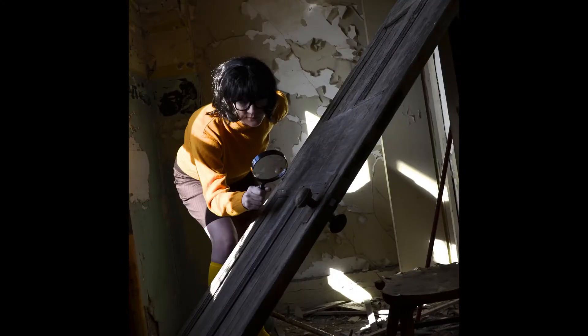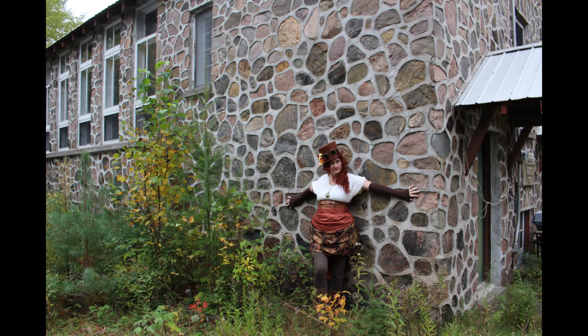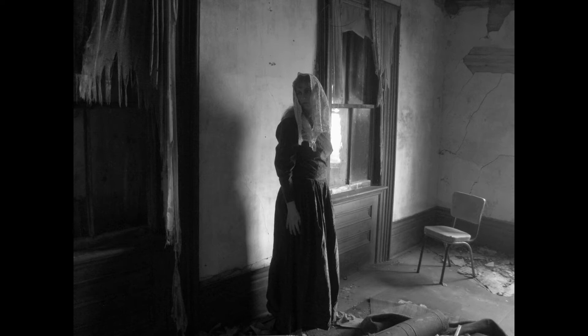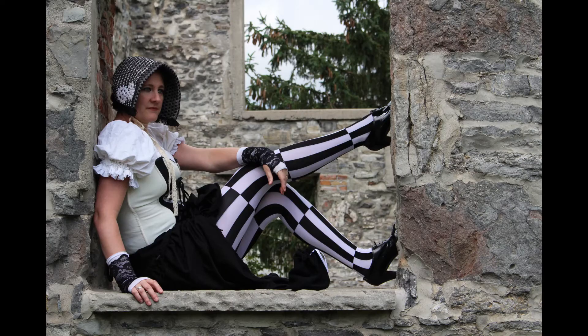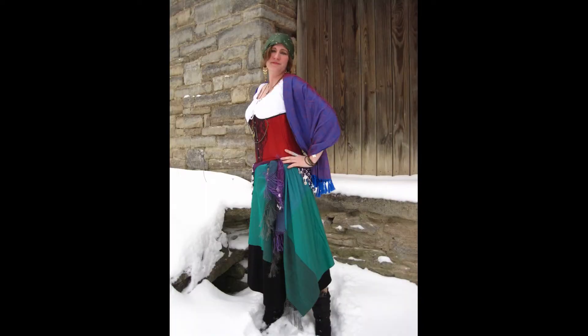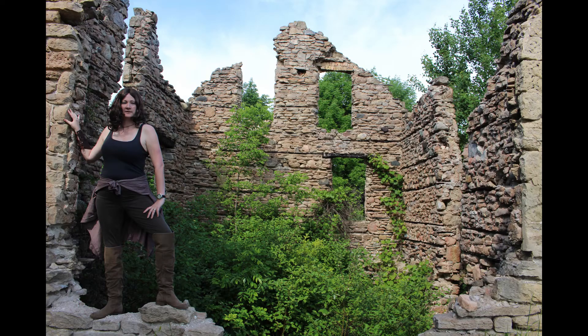Abandoned buildings. Again, permission is important. These can be really cool locations for steampunk or any kind of post-apocalyptic zombie costume.